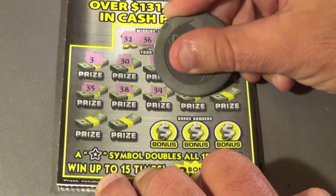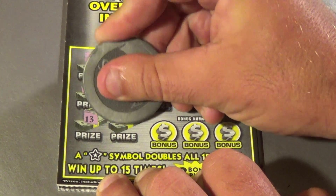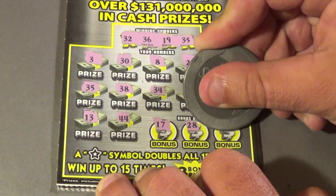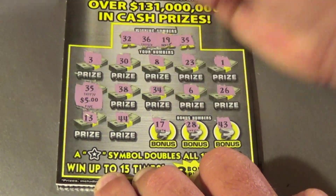Continuing: 38, 34, 6, 26, 13, 44, 17, 28, and a 43. Under the matching, 35 is $5.